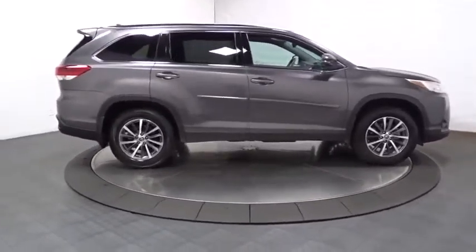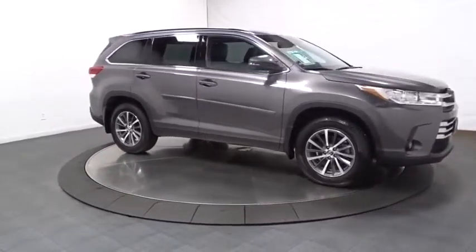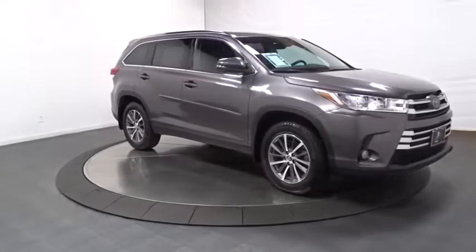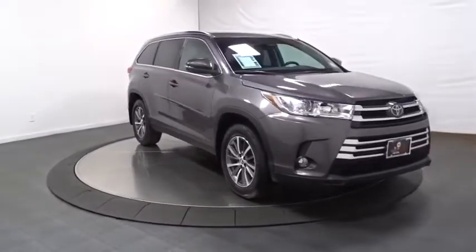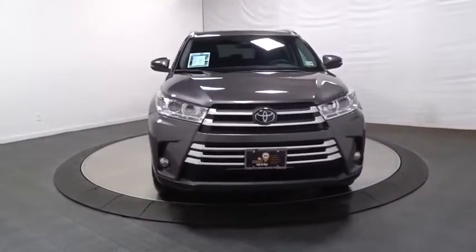Clock, trip computer, brake assist, leather seats, tachometer, outside temperature gauge, engine immobilizer, splash guards, tinted glass, color-matched door handles, low tire pressure warning, power rear window sunshade.